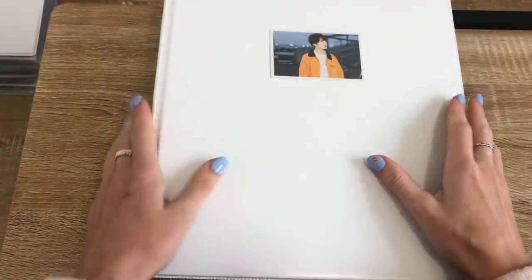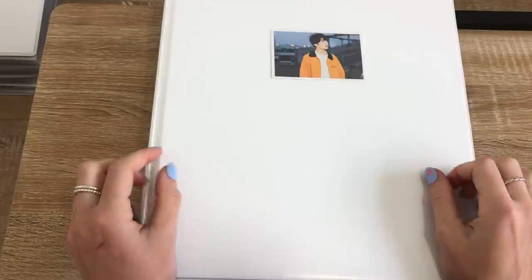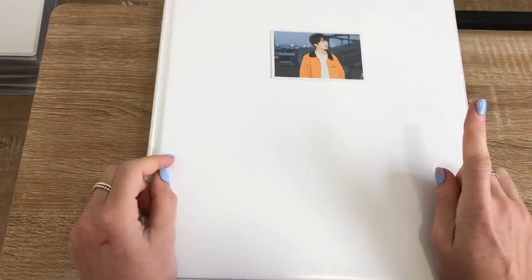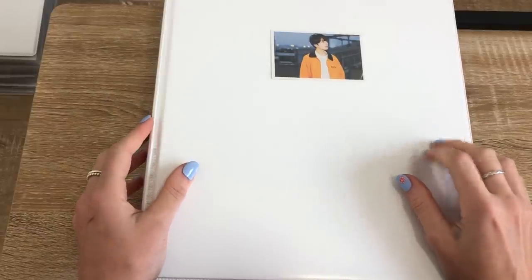Hello everybody, welcome back to my channel. Today I'm updating my BTS Jungkook photocard collection. If you're new to this channel, you should know that I am an OT7 stan, however for collection goals and purposes I do like to focus on my bias which is JK.